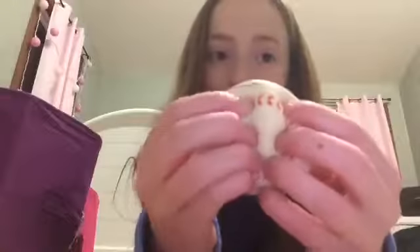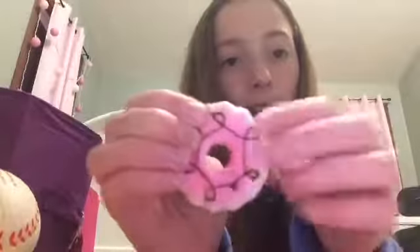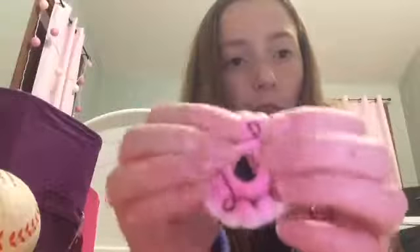The next squishy I have is this baseball — it's really dense but that's okay. The next squishy I got was from Dollar Tree and it's this cute little cookie with pink frosting and then brown drizzle. It's really soft actually and it's really cute.